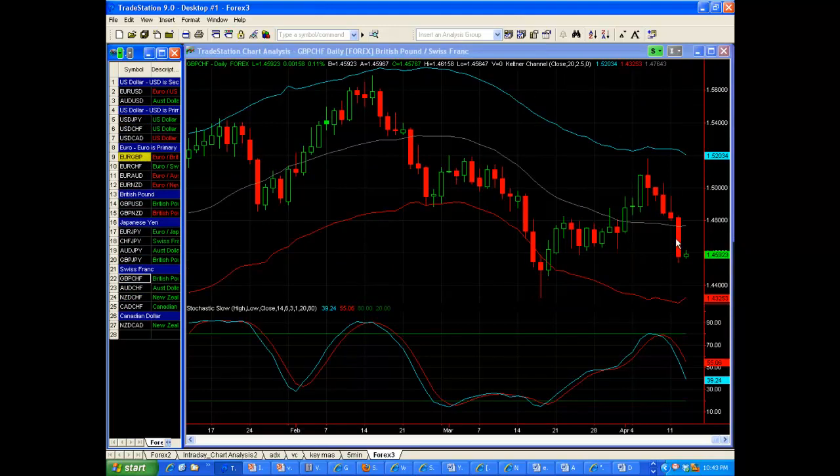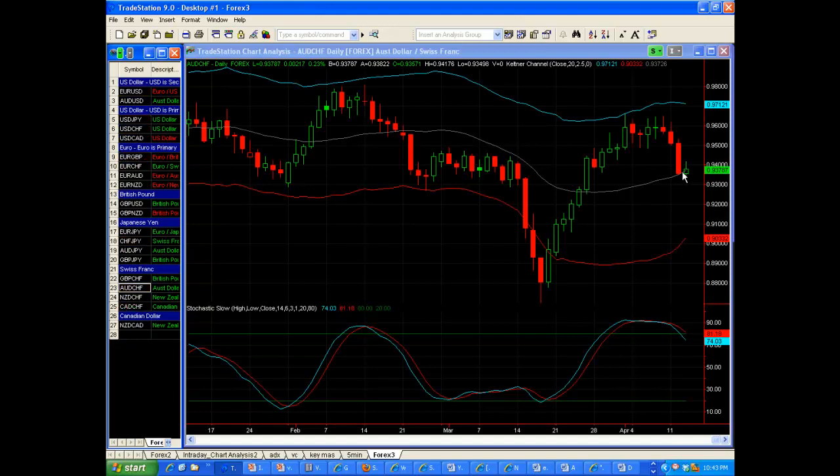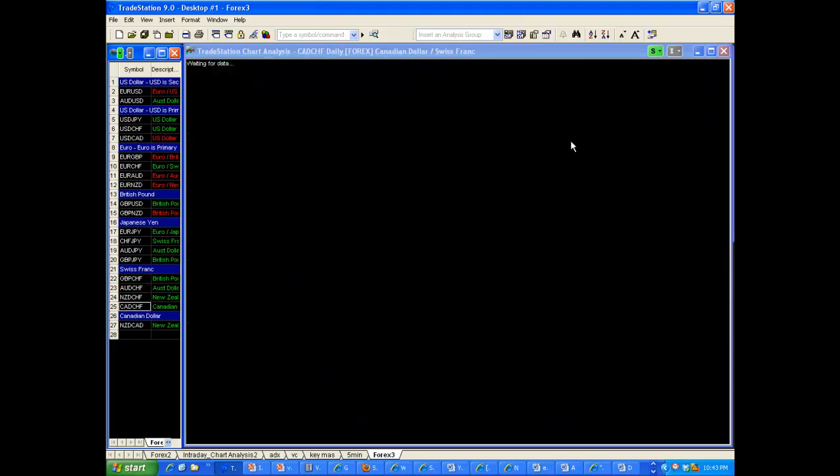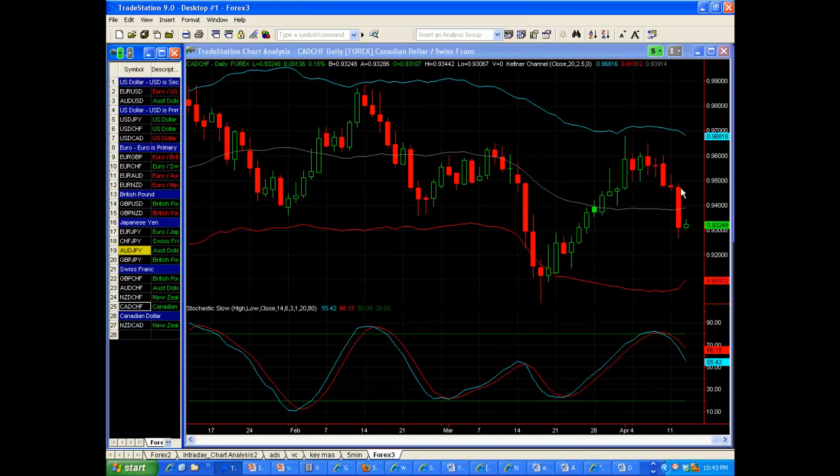Here's the Pound Swiss. I was looking for the middle Keltner channel for potential support; instead it broke right through it. Now this could be headed to the lower Keltner channel. Here's RC Swiss — it held the middle Keltner channel; we'll see what it wants to do from here. Here's Kiwi Swiss pulling in a little bit — watch that middle Keltner channel for potential support. Here's CAD Swiss — same thing. I was looking for the mid-channel line to hold; instead it broke right through it. But after expansion like this, I'm watching for consolidation.